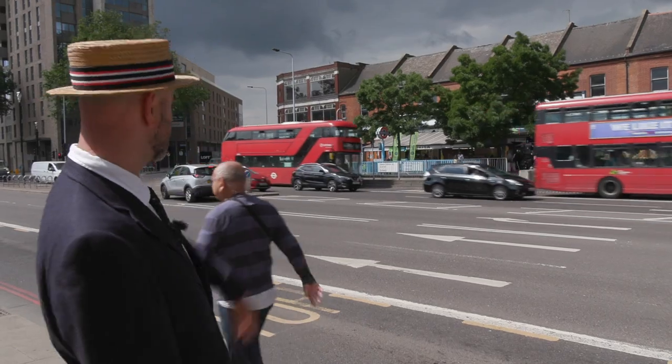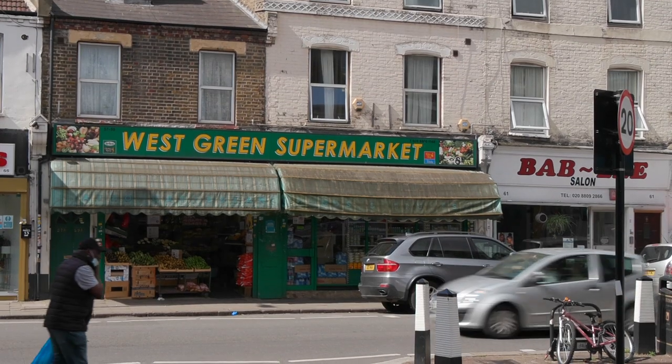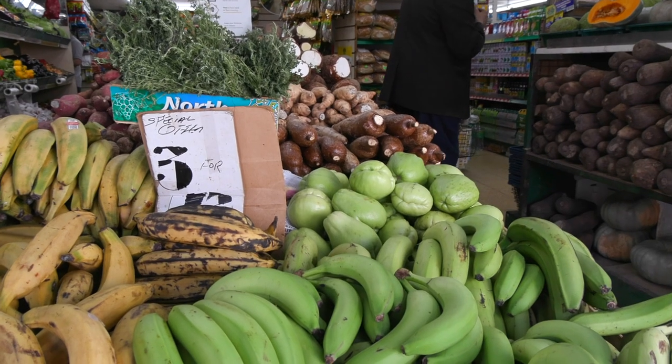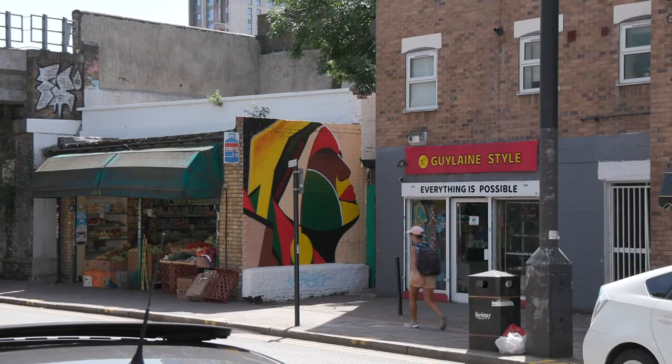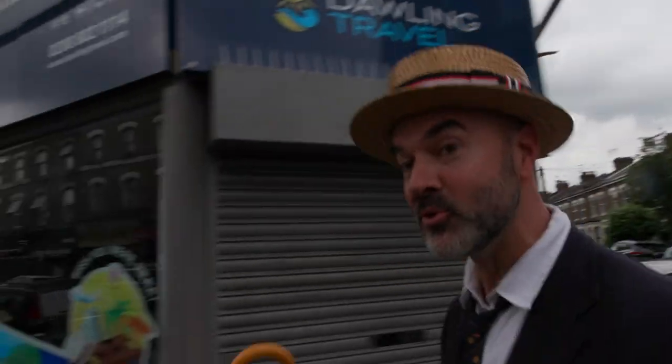It looks like they're clinging on for the time being. Just down West Green Road there are loads of different types of shops from different nationalities, but one of the most important ones is down here — Uncle John's Bakery.